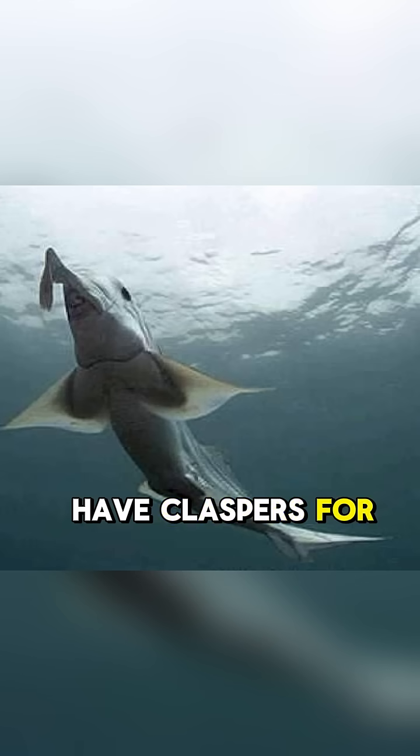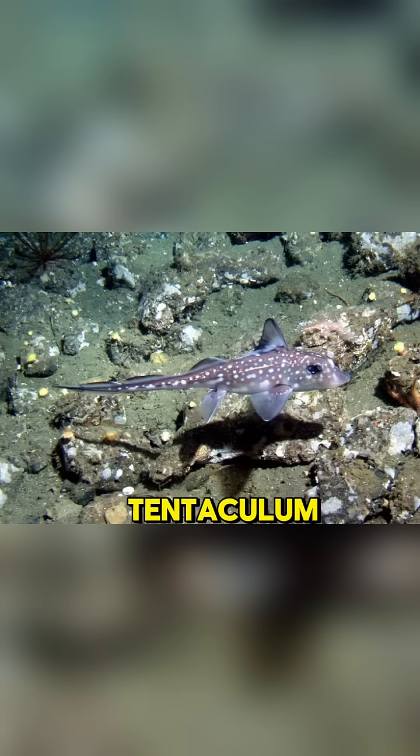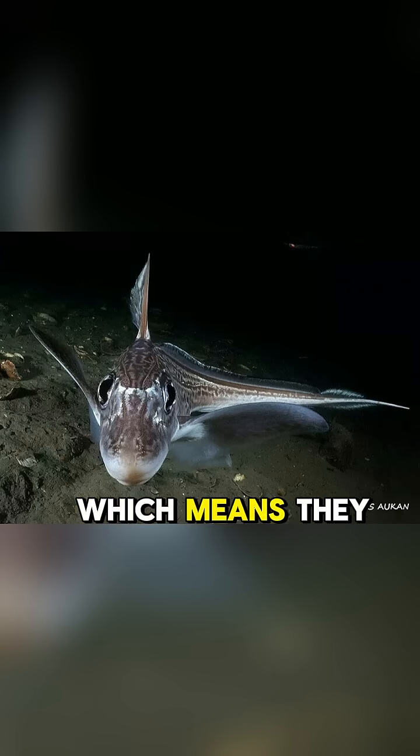The males have claspers for holding on to females while mating. They also have a forehead tentaculum, which is a spiky, retractable organ that they use to grip females during mating. They're oviparous, which means they lay eggs, and their eggs are leathery and tadpole-shaped, and they come in pairs.